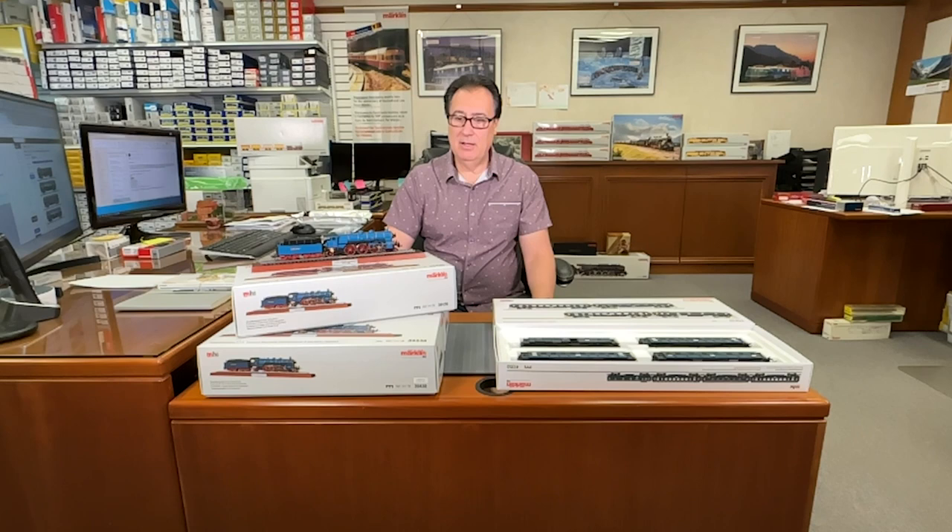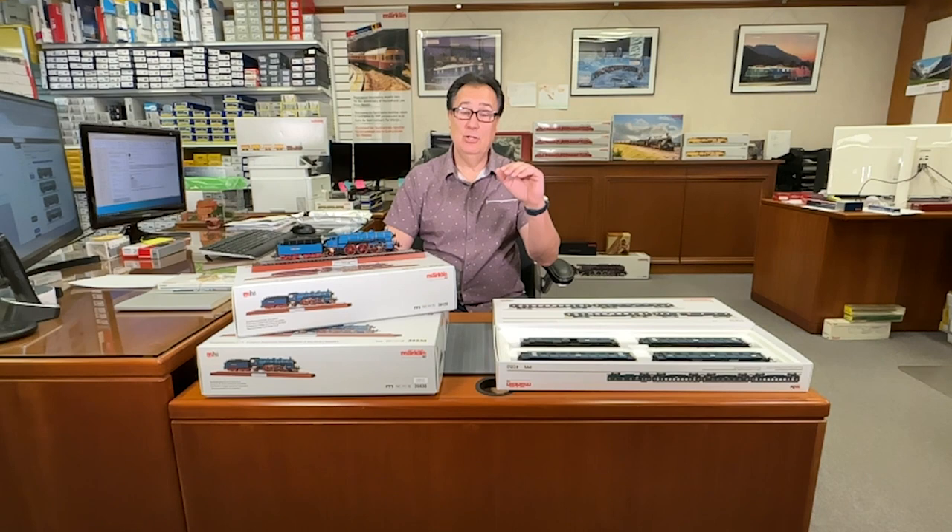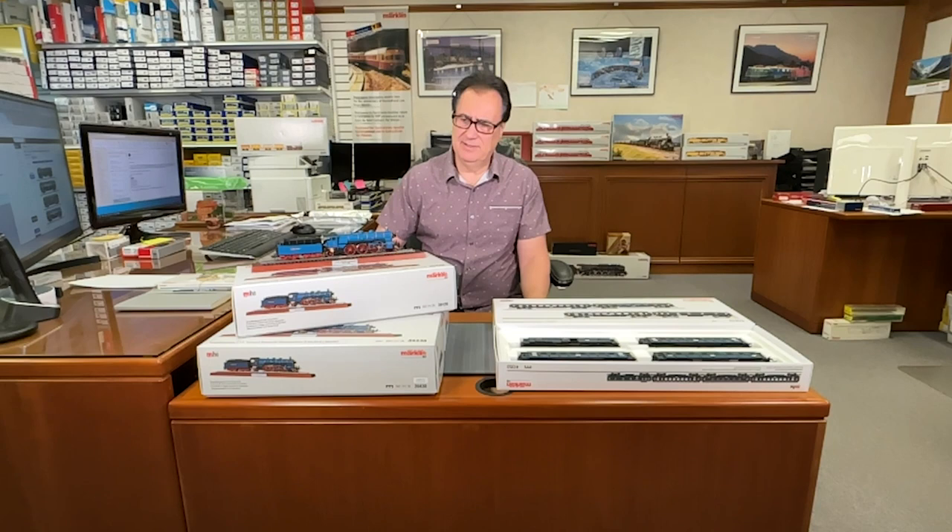This beautiful locomotive was built in the early 1900s by Krauss-Maffei in Munich. Pacific locomotives were very popular in the early 1900s and further on because of their performance and speed. What was unique about the S36 was the simple fact that it was a four-cylinder compound locomotive — it had two high-efficiency cylinders and two low-efficiency cylinders — and Märklin replicated this locomotive flawlessly.